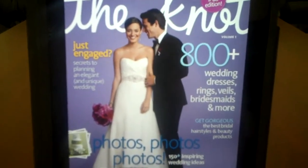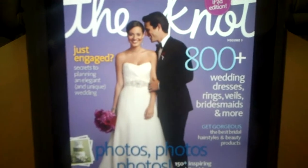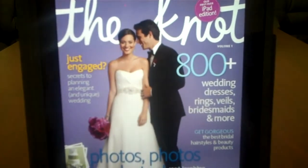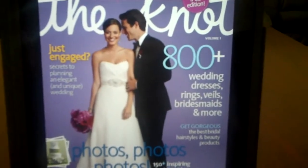So here's The Knot, their iPad application. This is their first ever iPad edition. And what's interesting is that they're not advertisers right now, so you get this seamless experience as you browse through.